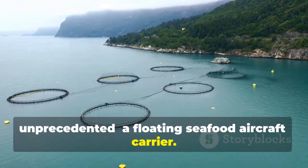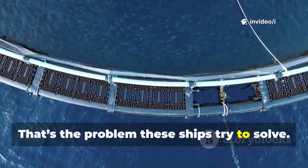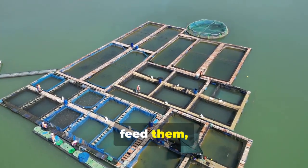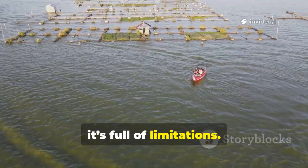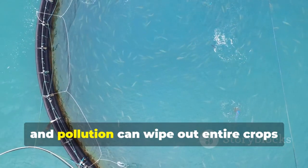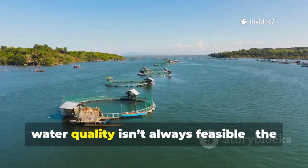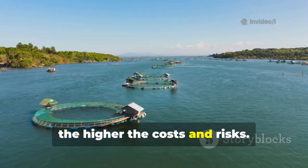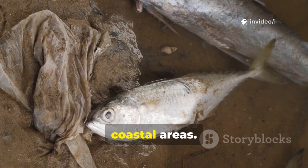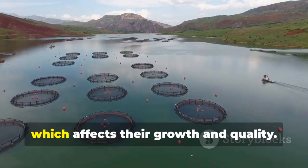Coastal farms are crowded, wild stocks are stressed, and offshore farming is expensive and risky. Traditional aquaculture might seem simple — build a cage, put in fish, feed them, and wait — but in reality it's full of limitations. Coastal farms are often packed together, increasing the risk of disease spreading quickly. Red tides, storms, and pollution can wipe out entire crops in a single season. Venturing further offshore for better water quality isn't always feasible; the deeper the water, the higher the costs and risks. Many high-value species like yellow croaker simply cannot survive near crowded coastal areas.